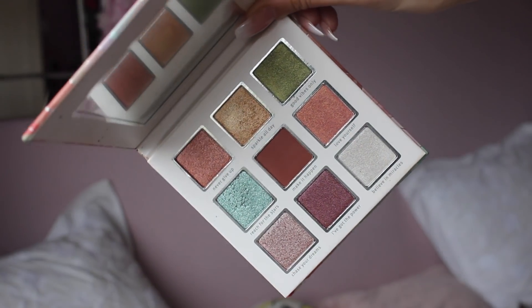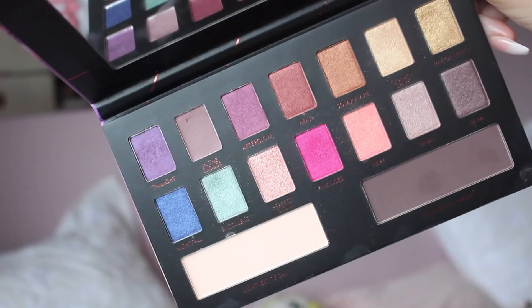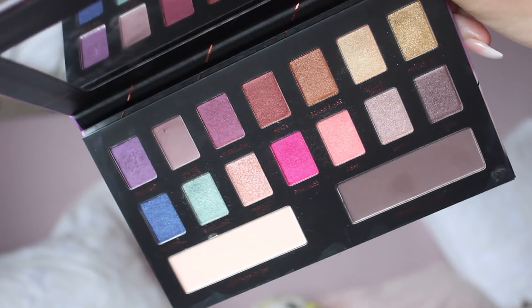We have two palettes here from Essence. The first is the Crystal Power — this is a €7.50 eyeshadow palette, very very cute. That reminds me of when Kylie Jenner first released her little nine-pan palettes. The other palette is the Epic Sunset and that palette is €11.50. I am really drawn to this palette but all of the shadows are shimmer. This palette only has one matte shade, so we might have a bit of bother with that, but we'll try our best.